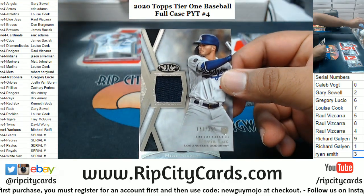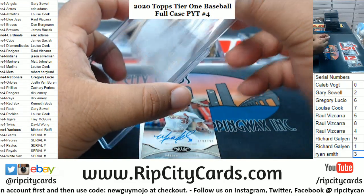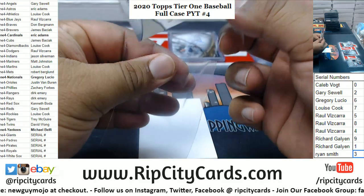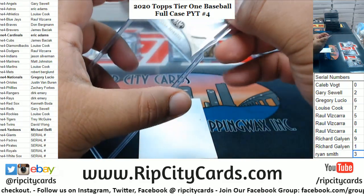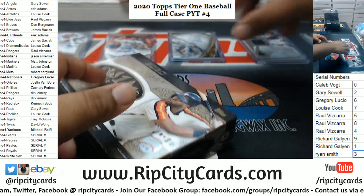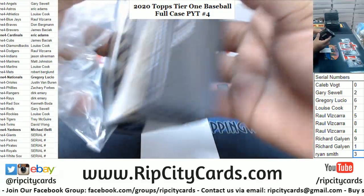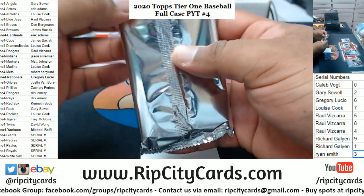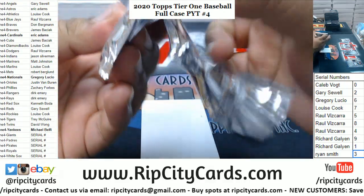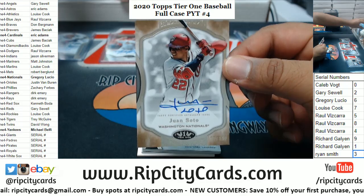Gavin Lux of the Dodgers to 395. Miles Mikolas to 299, Cardinals on the board again. Cardinals hit already — yeah, two hits for the Cardinals so far. Wow, another Juan Soto to 150, Nationals!